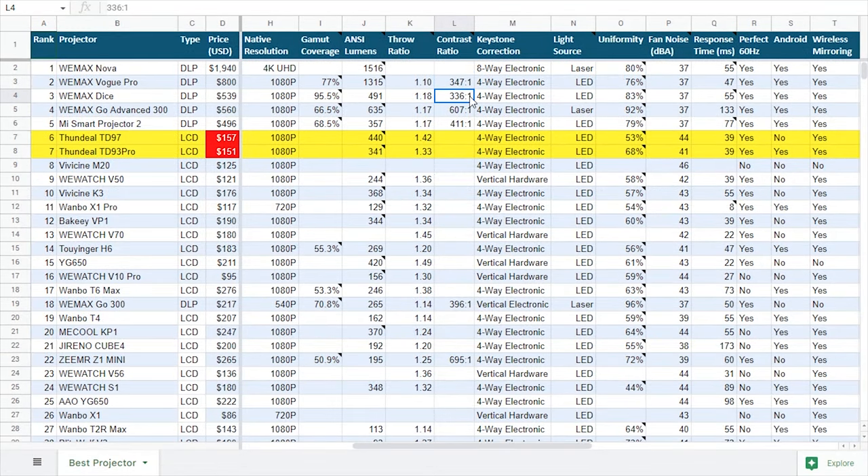Lastly, ignore the marketing contrast values, which I always do. They are usually fake. That's all for now. Thanks for watching. See ya!